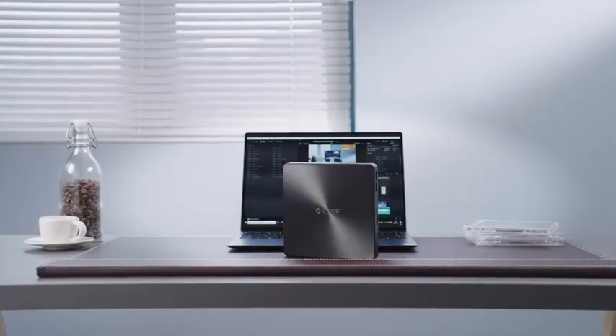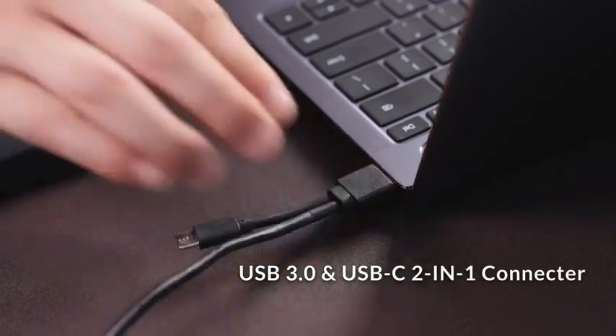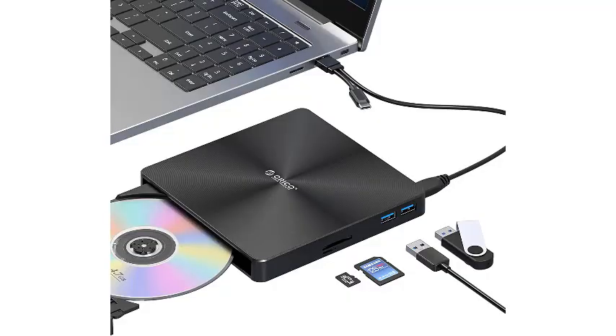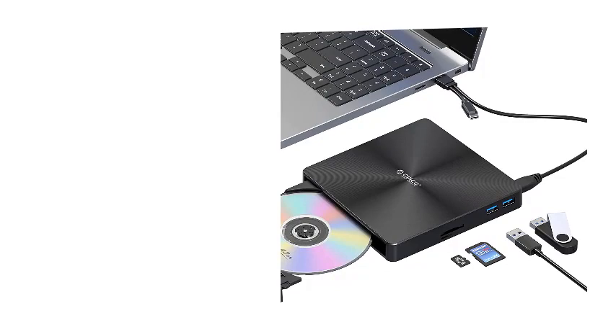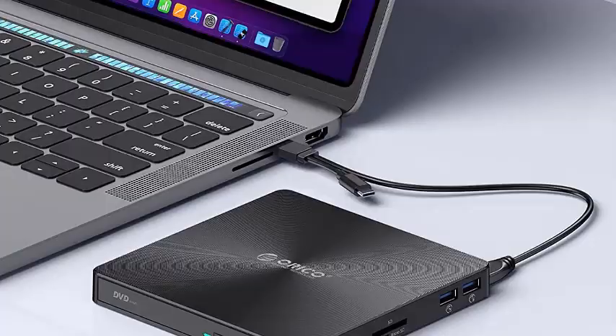Number 2: Oracle External CD/DVD Drive — USB 3.0 Type-C portable CD/DVD+/-RW drive and DVD player with USB ports and TF/SD card slots for laptop CD-ROM burning. Compatible with multiple disc formats including CD-ROM, CD-R, CD+/-RW, DVD-ROM, DVD-R, DVD+/-RW, DVD-R DL, and VCD-ROM.